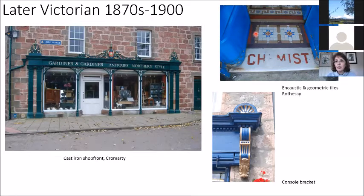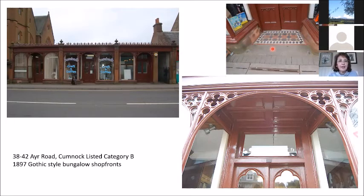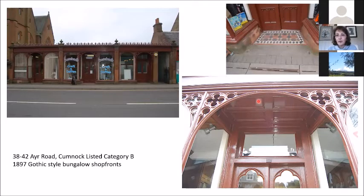Another feature you see in shopfronts towards the end of the 1890s onwards is encaustic and geometric tiles — those little coloured tiles you may have seen in some shopfronts, possibly even some in Mabel — which tend to date to the late Victorian period. Here's a nice example in Cumnock: a row of single-storey lock-up bungalow shops with pierced ecclesiastical detail, a panelled soffit above the door, geometric tiles, cornicing across the top, and pilasters. This dates to 1897 — very elaborate and very decorative, but not unusual for the very end of the 19th century.